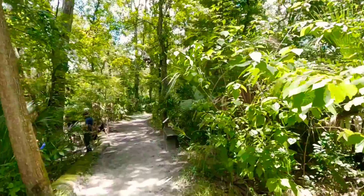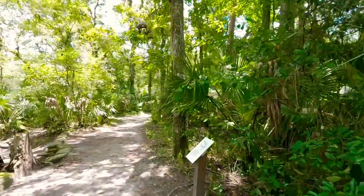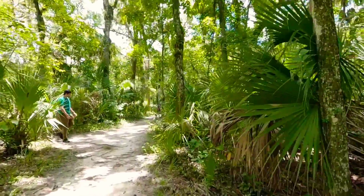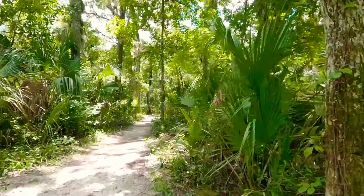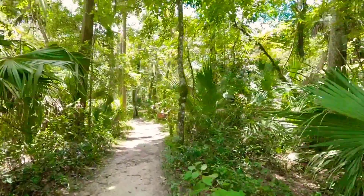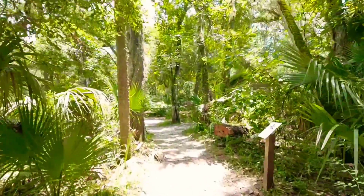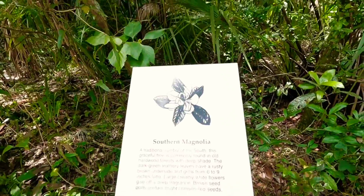We're heading back to the main part where we started along the river edge trail. I went down about half a mile into these woods. Some people were taking pictures over there — of a bride or something — along the edges of the river. You can see that people use this park for different means, not just to hike or exercise.